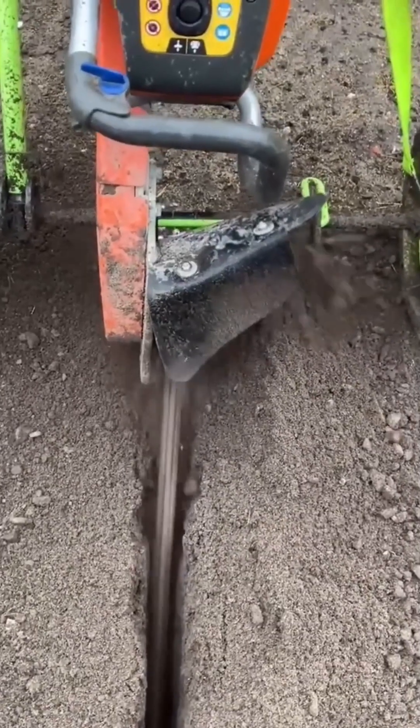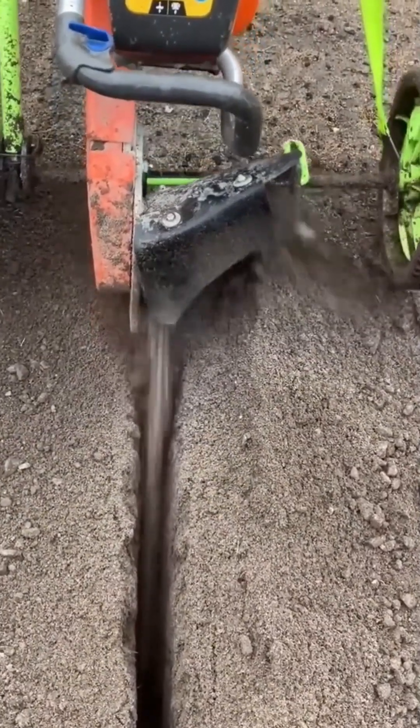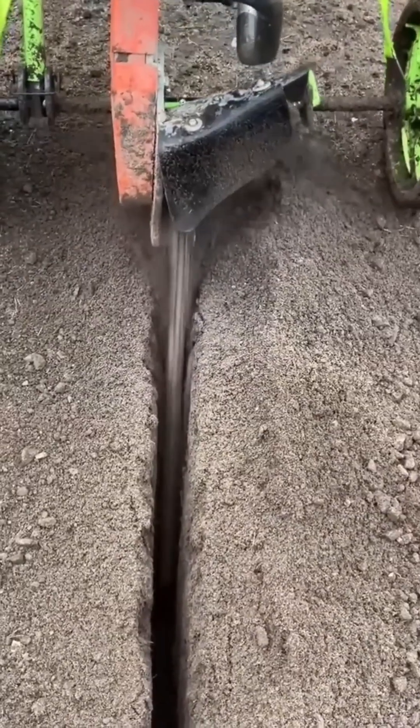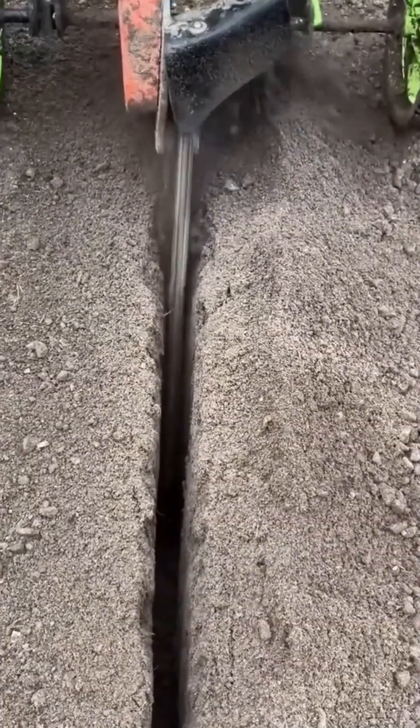The trenching machine bites deep into the ground, spitting soil aside as it carves a narrow, perfect channel. Whether for cables, pipes, or drainage, it leaves behind a work of engineering so clean it's almost decorative.